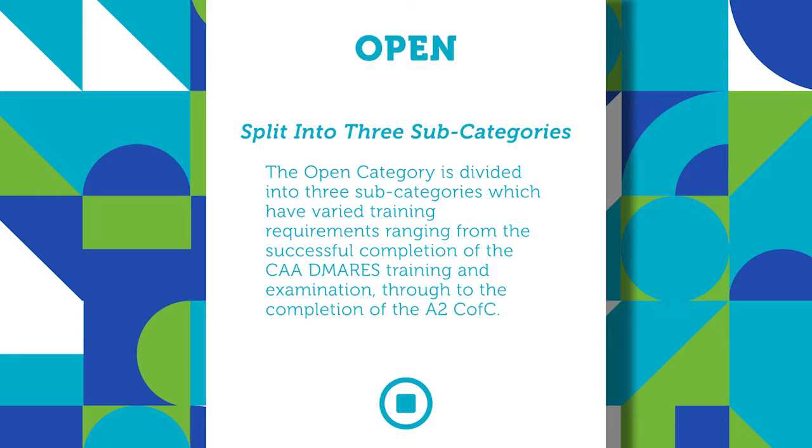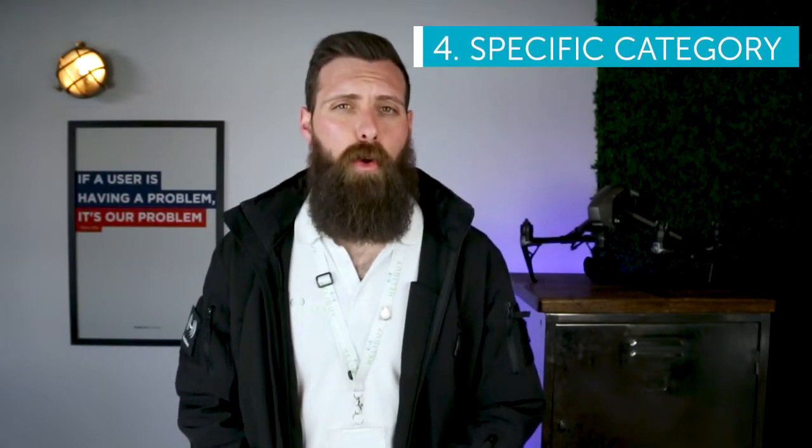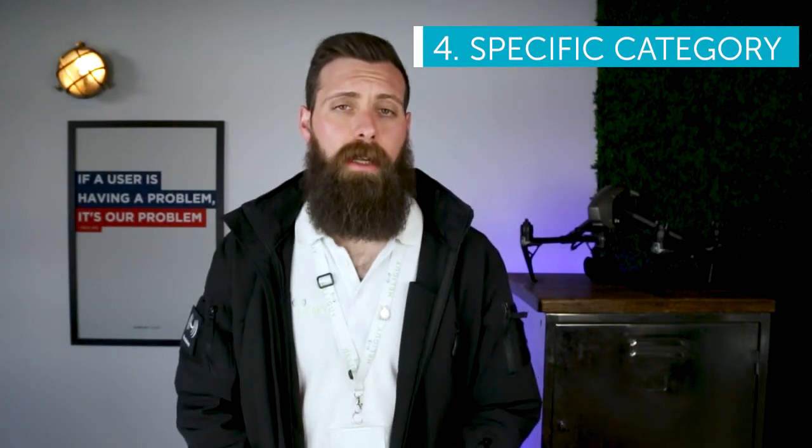The A2 Certificate of Competency course will be delivered by recognized assessment entities like HeliGuy from June onwards. There are also additional requirements for the type of aircraft used in each subcategory, which will be covered in a future video. Next, we move on to the Specific category, which is more attuned to the same provisions currently afforded by the Permission for Commercial Operation.